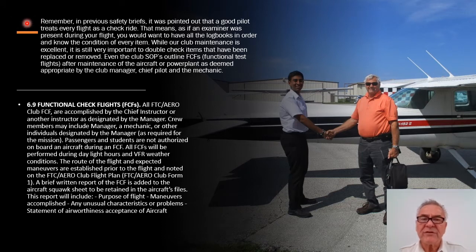Remember, a good pilot treats every flight as a check ride — as if an examiner was present. You would want to have all the logbooks in order and know the condition of every item. While our club maintenance is excellent, it is still very important to double check items that have been replaced or removed. The club SOPs outline FCFs, which are functional test flights, after maintenance of the aircraft or power plant, as deemed appropriate by the club manager, chief pilot, and the mechanic. A new engine is a primary example of a reason for an FCF flight.